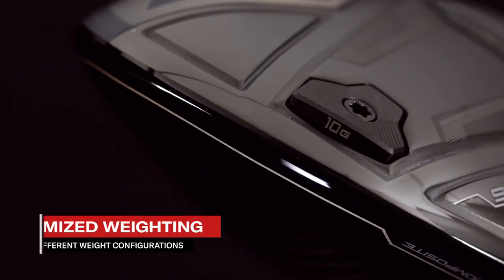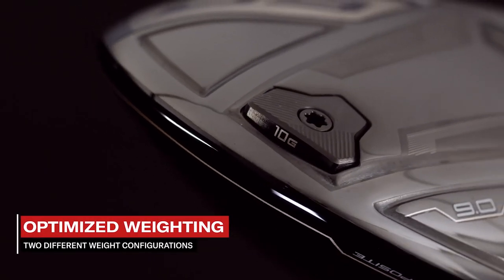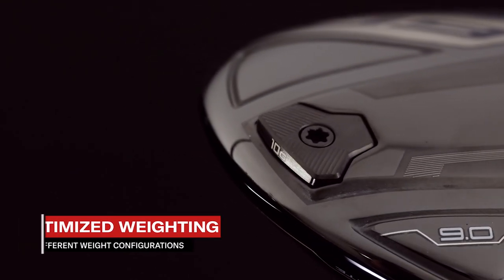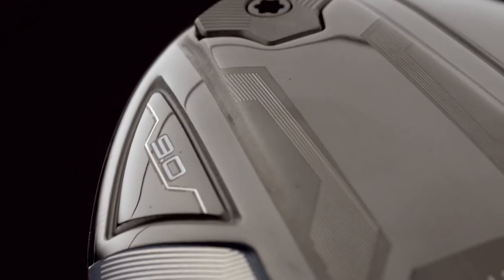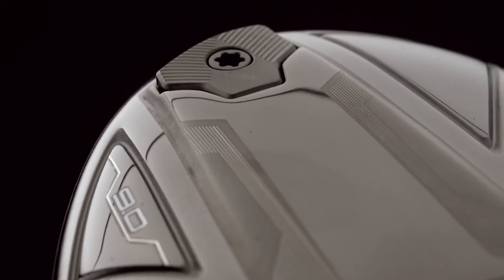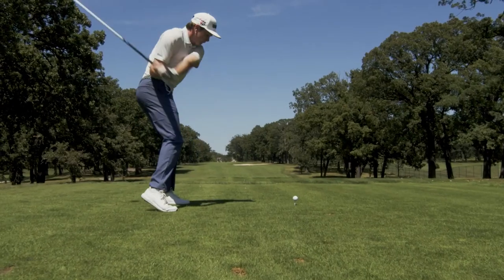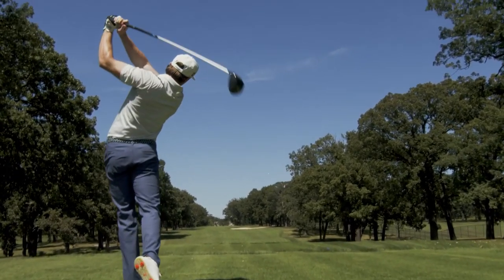Finally, we've optimized the weighting of the driver and developed two weight configurations to best suit your specific playing style. Choose between the standard 10-gram or super light 3-gram weight options. Both feature the weight low and slightly forward for increased MOI and added forgiveness on all types of shots.